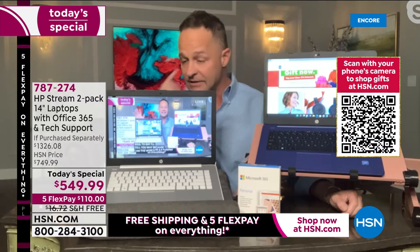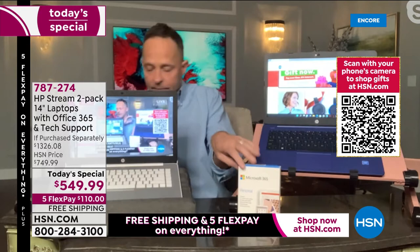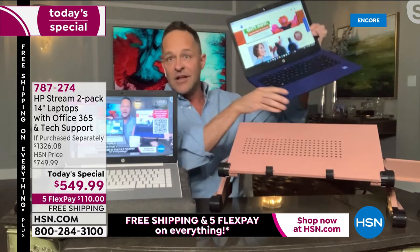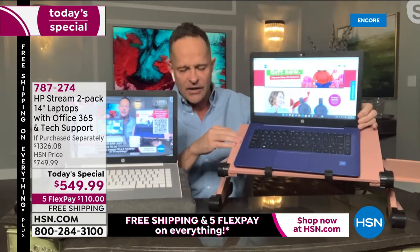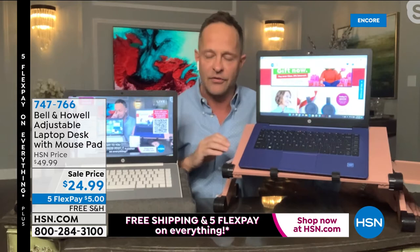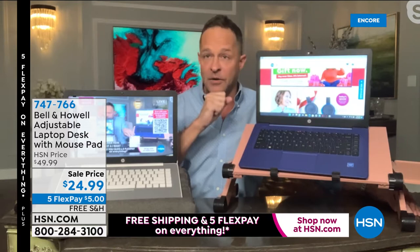The Bell and Howell laptop stand is coming up in a few minutes. Any table becomes a desk — this stand extends up to 18 inches tall and as low as two inches flat, with a mouse pad on the side. It's real metal, even ventilated underneath. The computer thankfully doesn't get hot anyway because of the solid state drive. Windows in S Mode also means you don't have to do updates yourself — over-the-air updates come automatically.